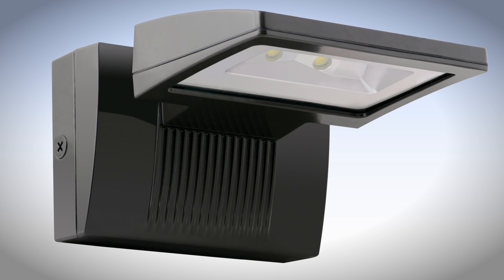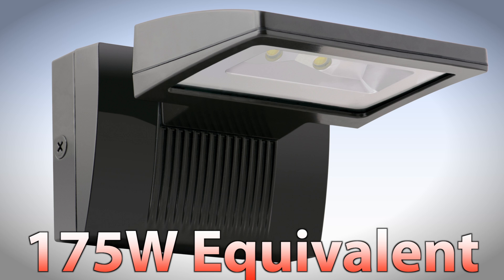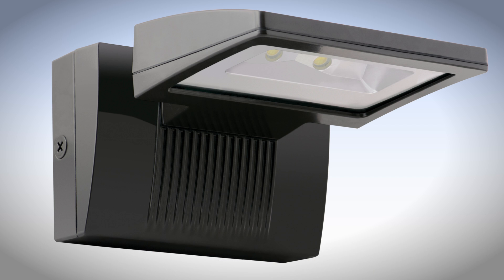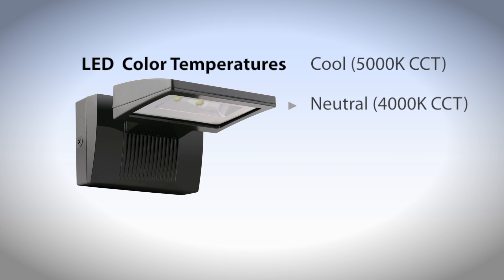The L-Backup 26-watt wall pack is equivalent to a 175-watt metal halide. It's available in bronze or white finish, and can be ordered with LED color temperatures of cool, neutral, or warm.